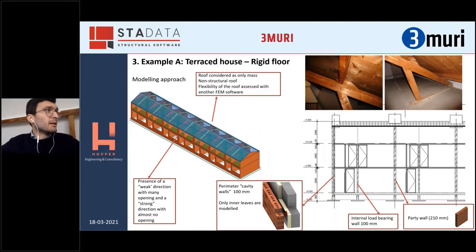Let's move quickly to the examples. For those attending from the Netherlands, this is a very common building in the Netherlands and also in the Groningen province. This is a terrace house — basically a composition, a block with more units. It is characterized mainly by large openings in the longitudinal direction in the front and back facade. So we have a very weak direction — the longitudinal — and a very strong direction — the transversal.